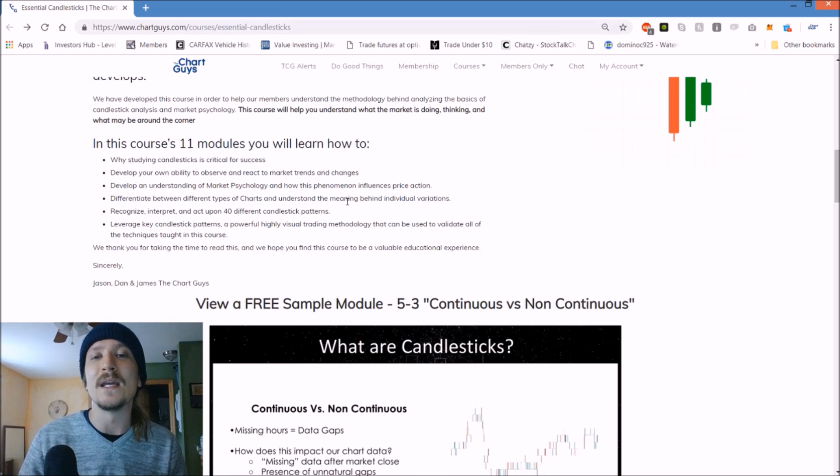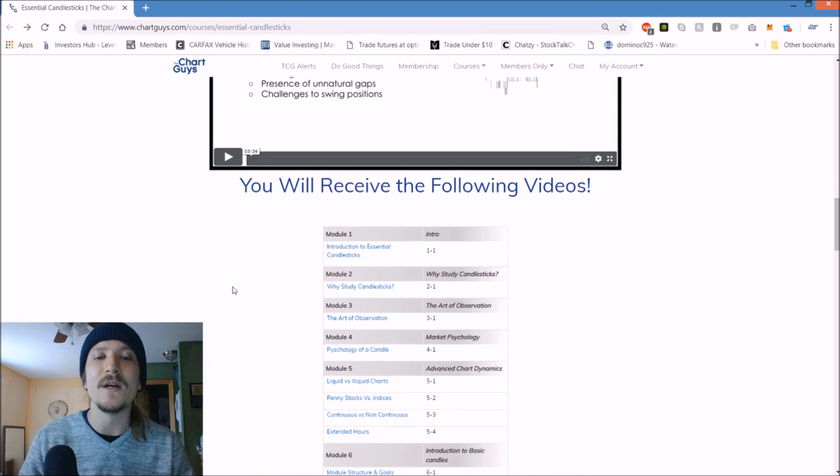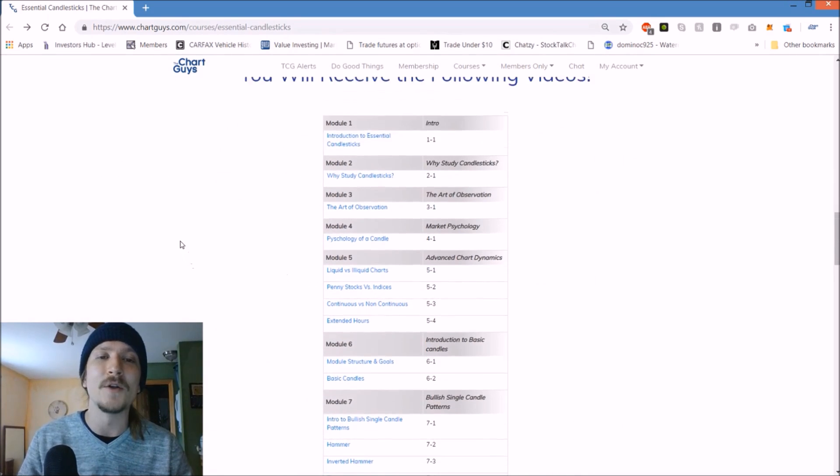I'm going to link this website in the description so you can check out more information for yourself. We've got examples of the modules and we break down exactly how this course is compiled. Essentially what it is, is a big chunk of book learning - breaking down what these patterns are telling us: two candlestick bullish patterns, three candlestick bullish patterns, two candlestick bearish patterns, so on and so forth. Some live examples of those patterns playing out, and then tying it all together as to how we can use understanding these patterns to benefit our trading.